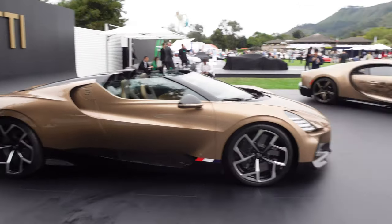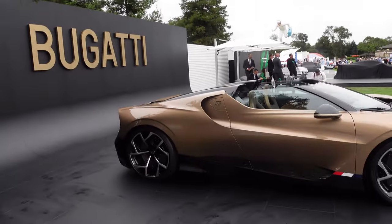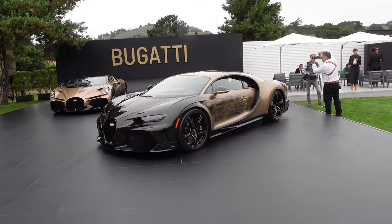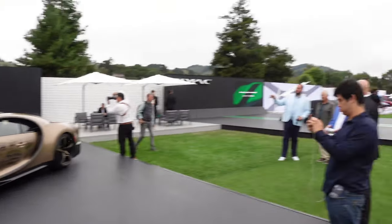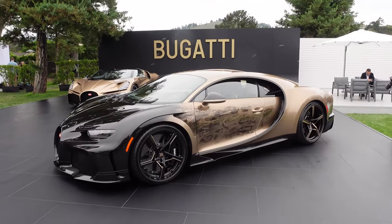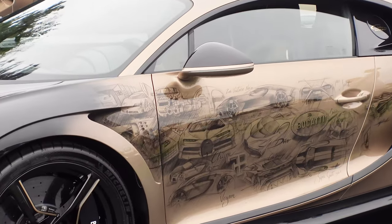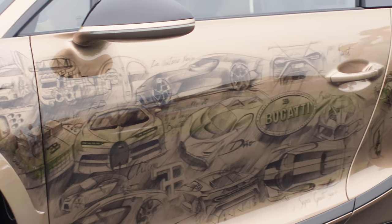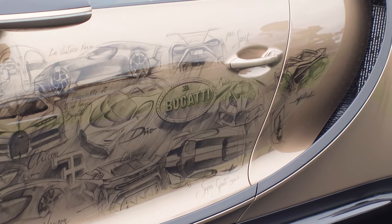This is the least practical of Bugattis because it literally just does not have a roof. This is the end of an era for Bugatti with the W16 — I think the future may be a hybridized V8. Obviously Rimac has electrification technology. What's amazing is that the artwork is actually drawn on and then clear-coated over — absolutely crazy.